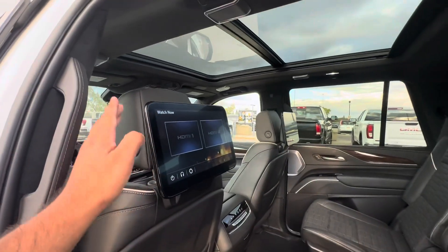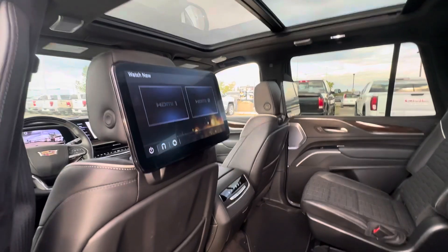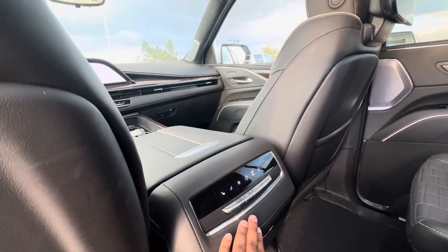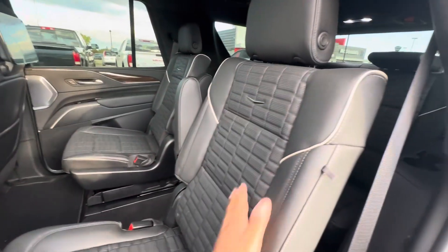This has the entertainment package, so you get dual screens on the back of each front seat. Seats back here are heated, and you get climate control. The headliner is suede, all the lighting in here is LED, and the seating is leather.